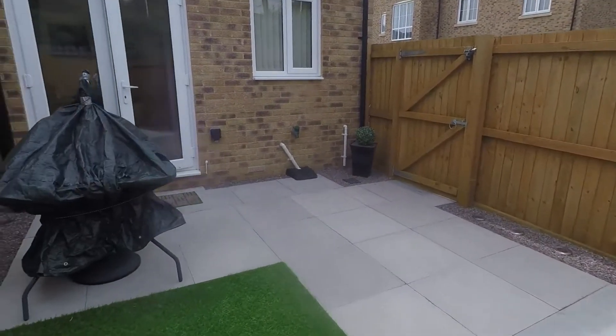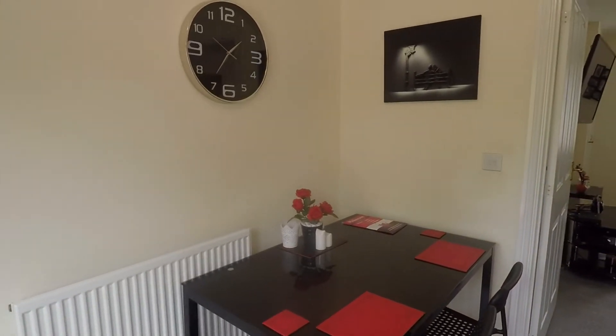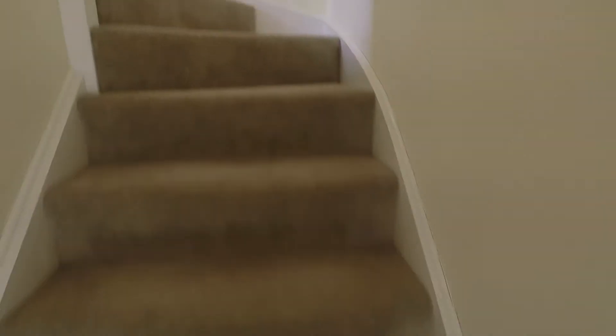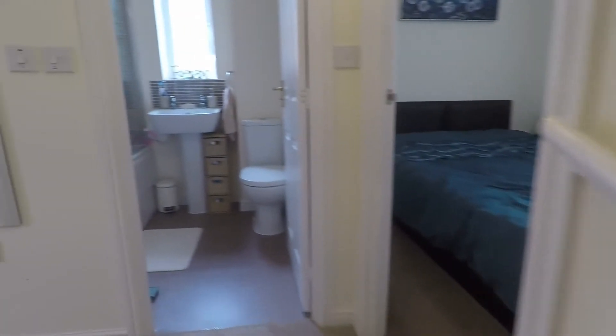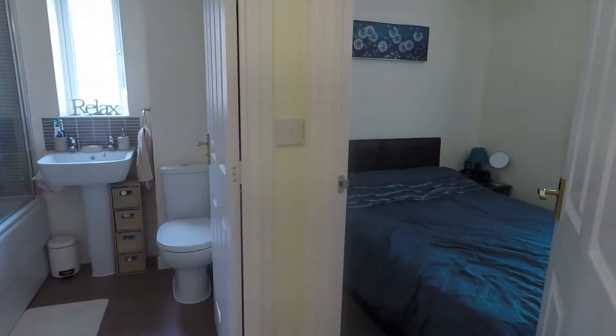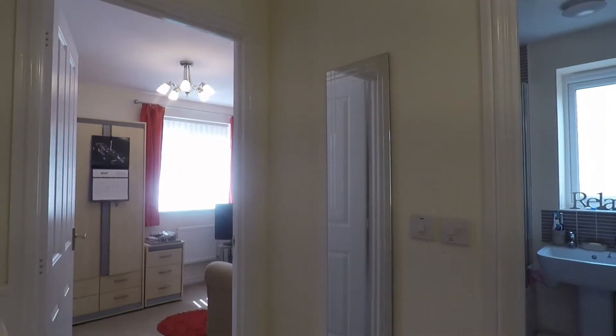Taking you back inside and upstairs — on the first floor we have a bathroom and two bedrooms. You also have access up into the loft, which is part-boarded for storage and fitted with a light.